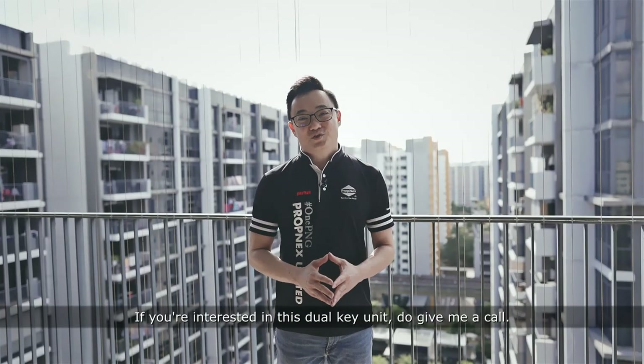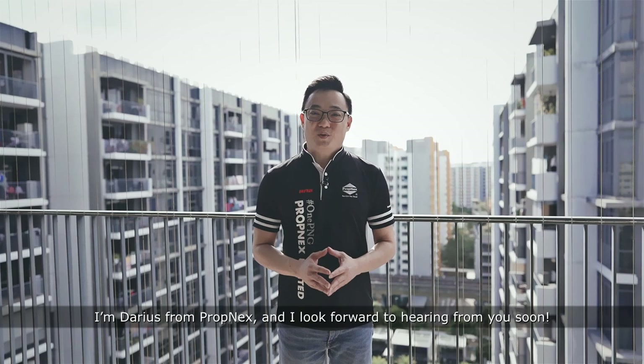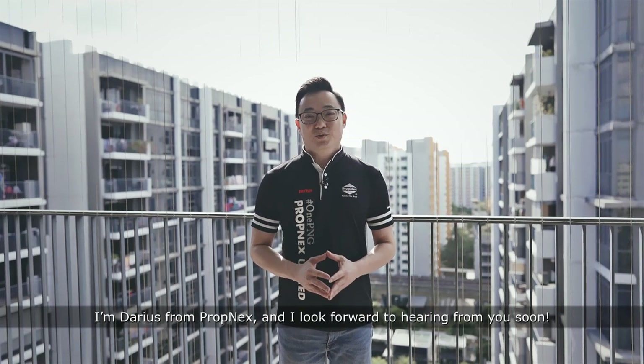If you are interested in this dual-key unit, do give me a call. I'm Darius from Propnext and I look forward to hearing from you soon.